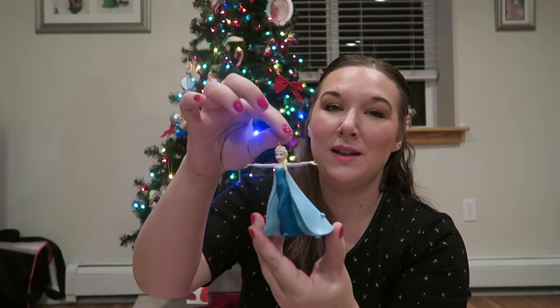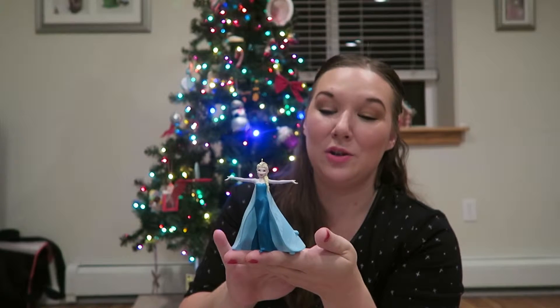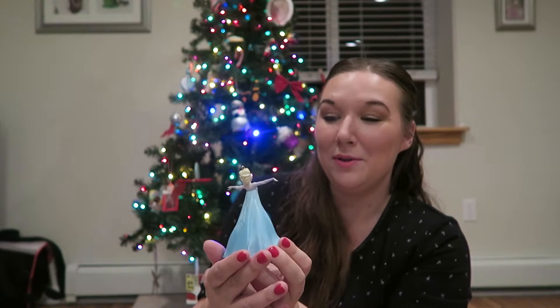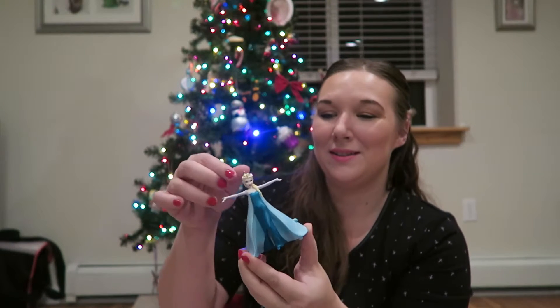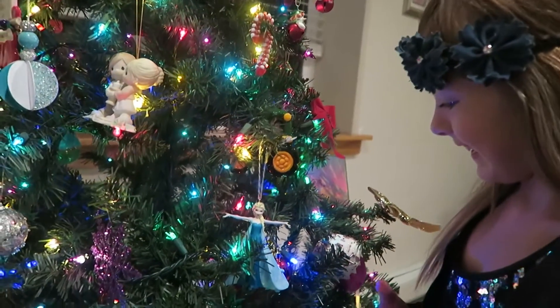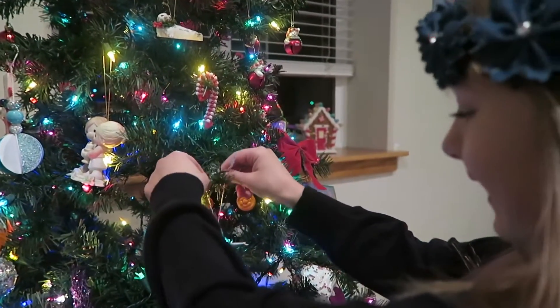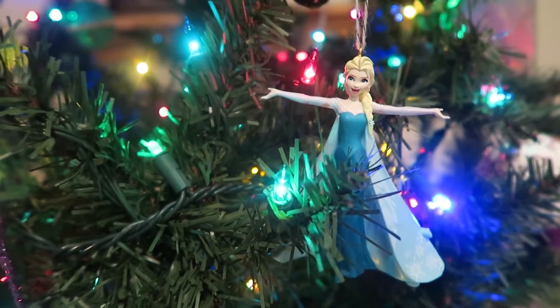Her little arms are very delicate and fragile, and so I really appreciate that they took the time to package her with care. The painting and design on her is absolutely beautiful, and I just know that my daughter is going to love this ornament. I hope that you will check out a Hallmark Gold Crown store near you or Hallmark.com.